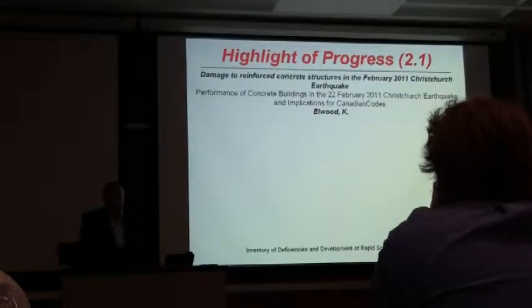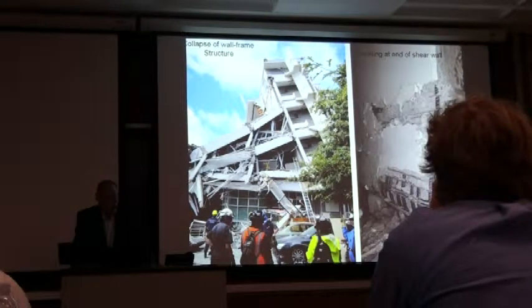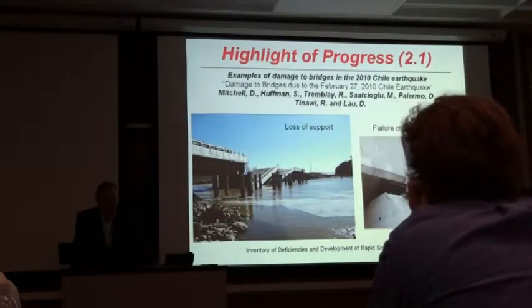The paper was accepted in the Canadian Journal. There are two photos illustrating damage to buildings in Christchurch. The interesting thing is that there are a lot of similarities between the different codes, between New Zealand and Canada, so there is much to be learned from the damages, and also from studies on predicting damage from analytical procedures. There is also an example of damage to bridges — loss of support on the left, and a paper on shear keys on the right — a paper on behavior of bridges, by a number of researchers and industrial members of the network.